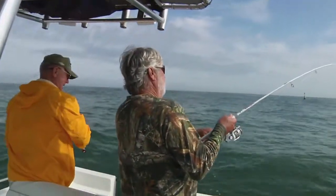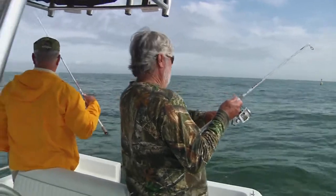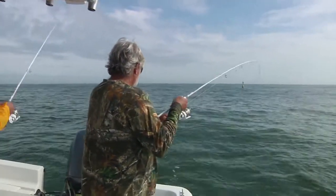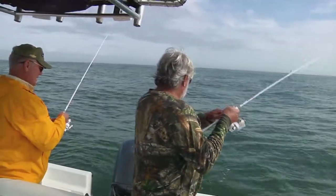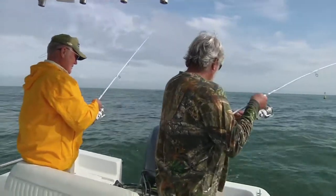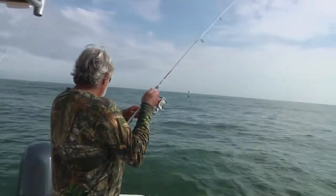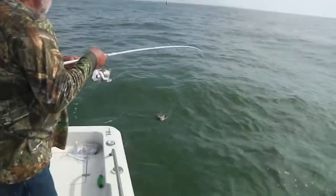That's a good bite there. I just ain't even on the right side of the world here. Get him up there, man. I must have gave you a stinky bait, I guess. That's a good pull on that. Another sheephead? No, it's a black drum.